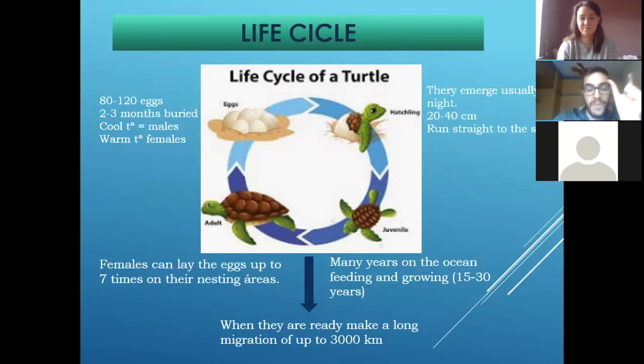But in a reproduction season — a nesting season — one female can lay up to about five to seven times. In my case, we were working with them from March to June, and some females came to lay eggs even seven times — the same female.